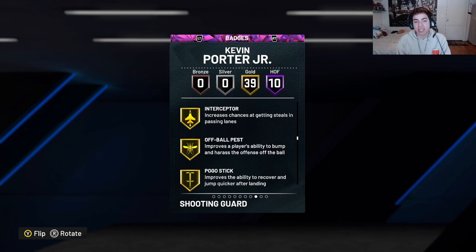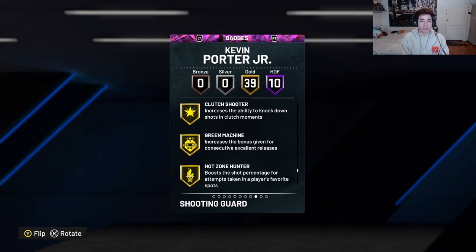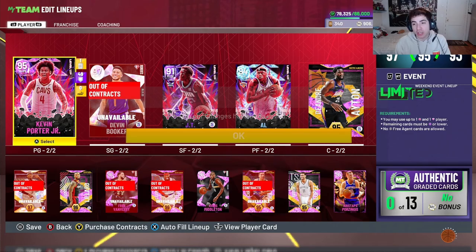He comes with 39 gold badges: dimer, pick dodger, quick chain, interceptor, pogo, stay lucky, seven circuits, threes limitless, bottom chef, giant slayer, pro touch, slithery finisher, bailout, downhill, handles for days, needle threader, quick first step, space creative, stopping gold, tight handles, unplugable clutch shooter, cream machine, hot zone hunter, unstrippable, bullet passers, special delivery, slippery off ball, fast twist, triple eye juke — extremely confident, man. He comes with all those badges. I literally lost my breath in the middle of saying every single one of those badges.